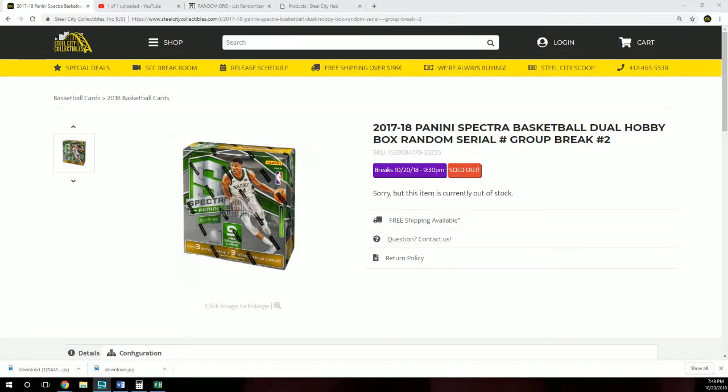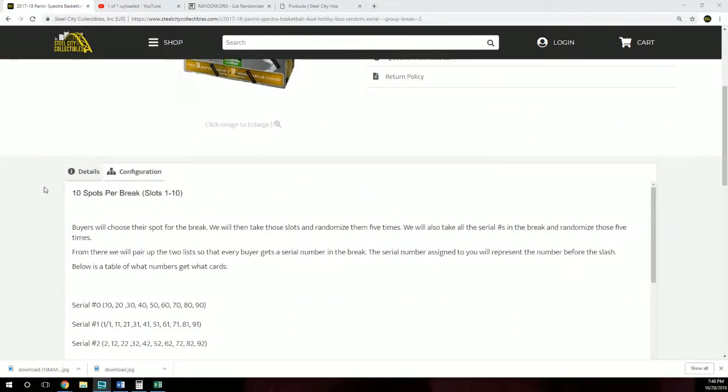All right, next up is our 2017-18 Panini Spectra basketball dual hobby box random serial number group break number two. Ten spots per break, slots one through ten. Buyers will choose a spot for the break. We then take those slots and randomize them five times. We will also take all the serial numbers in the break and randomize those five times. From there we will pair up the two lists so that every buyer gets a serial number in the break. The serial number assigned to you will represent the number before the slash. Below is a table of what numbers get what cards.